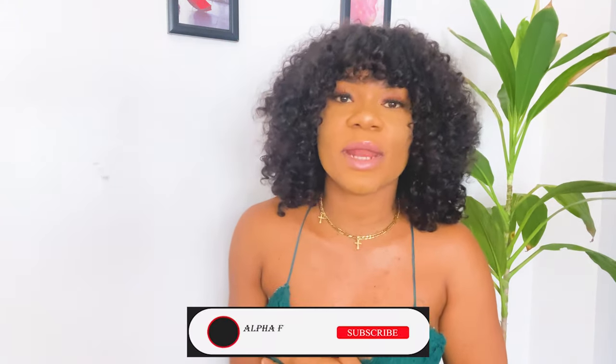Hi guys. Welcome back to my YouTube channel. If this is your first time here, my name is Nsikak. Please stick around — don't make this the last time you're seeing me. You'll find something you like, I promise. And if you're a returning alpha team member, thank you for always clicking that link, checking up, and being part of the team. I really appreciate you guys.